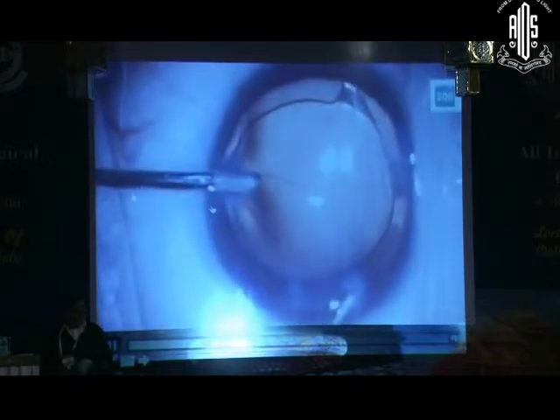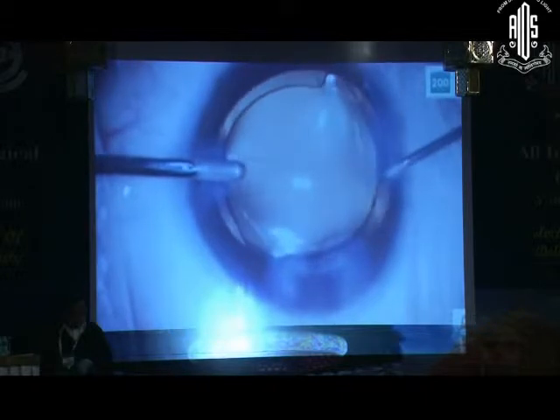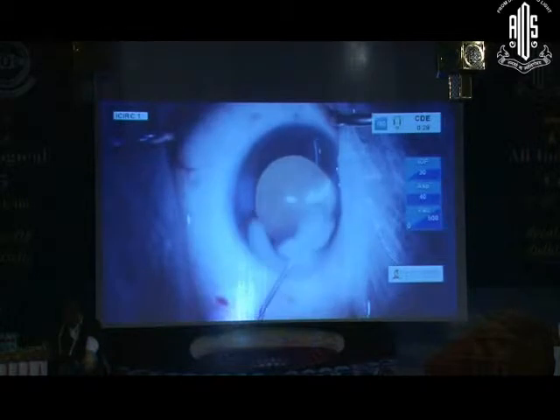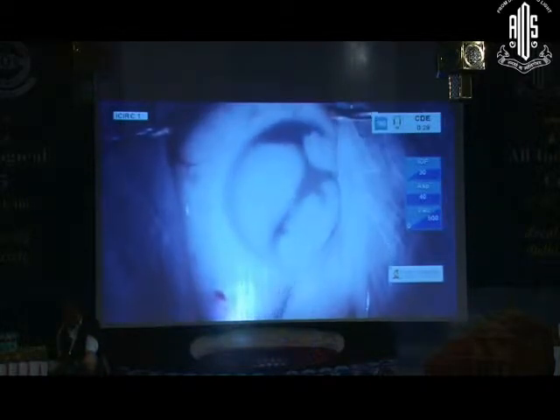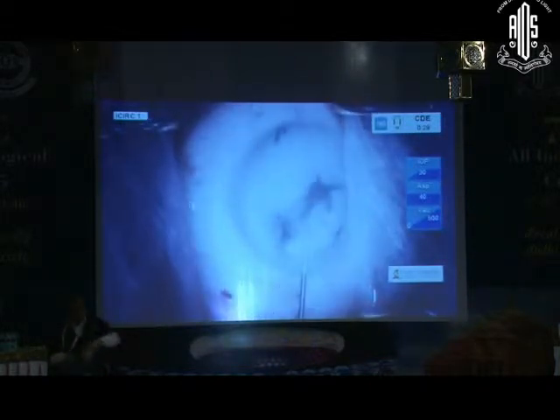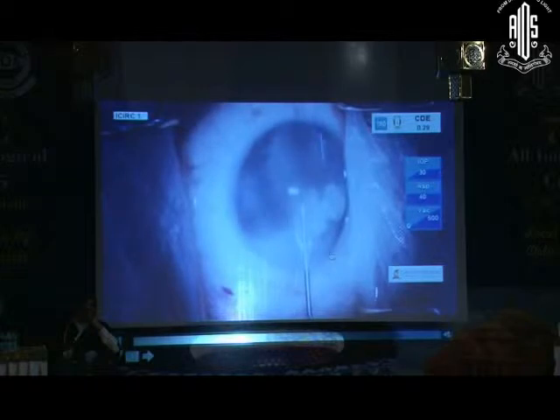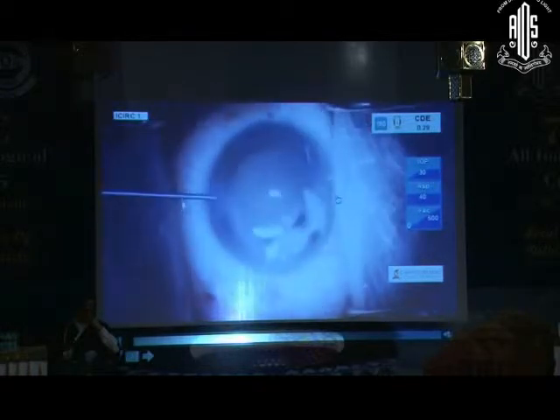True to good surgical principles, I don't panic. I don't remove my instruments from the eye. I hydrate the side ports and the main incision. And I know that there is a big PCR with the IOL still in the bag, pretty stable, a multifocal IOL — apodized diffractive one. So now to assess the damage, I have injected preservative-free triamcinolone acetonide into the eye and am washing it out to see the extent of vitreous. And yes, there is vitreous prolapse into the anterior chamber.